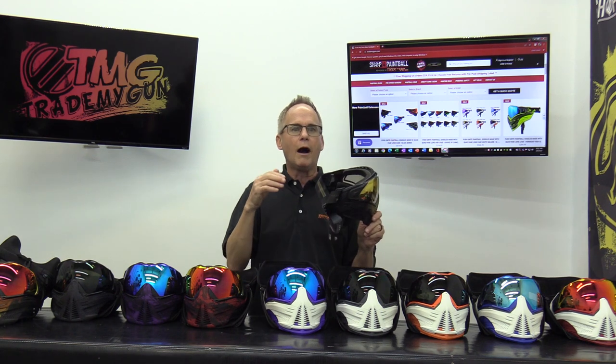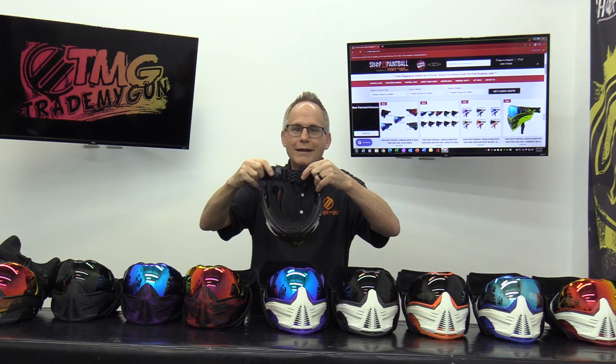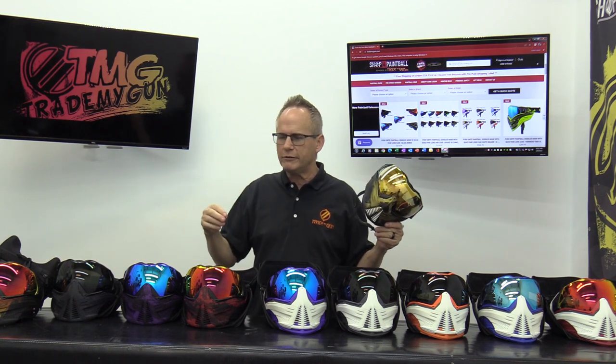Let's talk about the strap. We want to keep the mask on, and to do that they put silicon strips on it. Look on the inside of the strap — see those little squiggly lines? That's silicon, and it keeps the mask secure to your head.